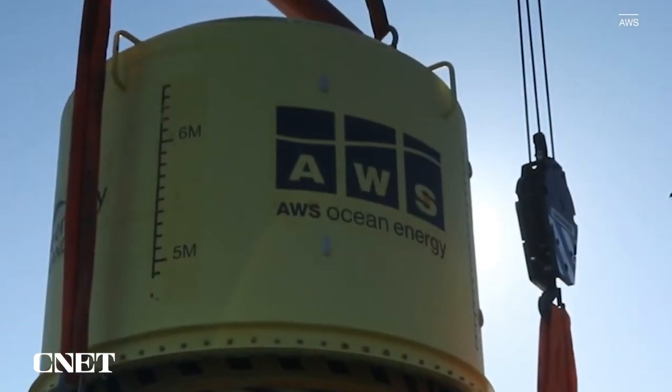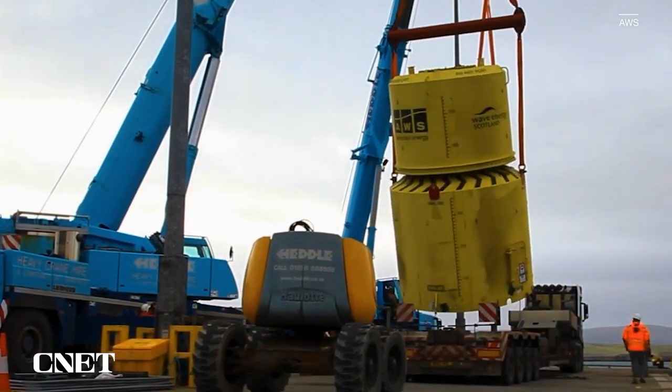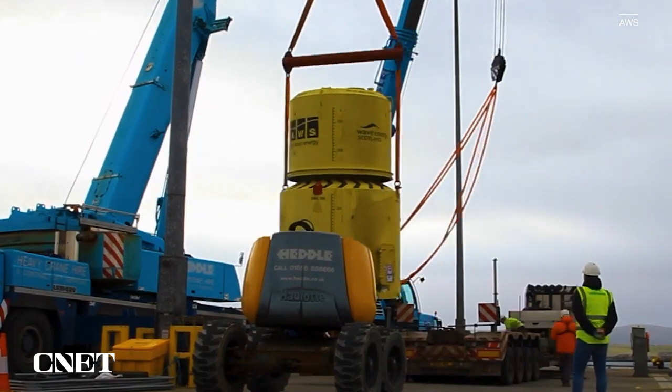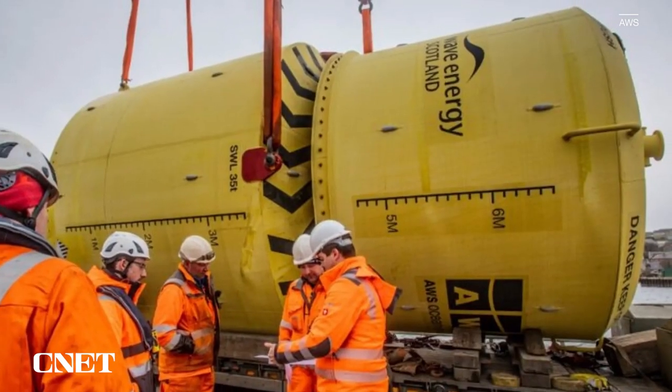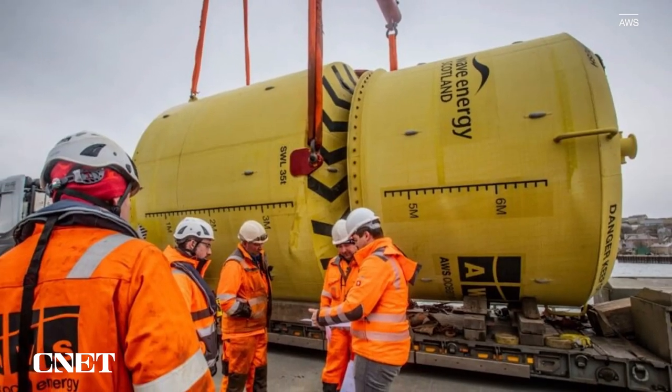AWS calls WaveSwing a submerged wave power buoy. At 7 meters tall and a 4 meter diameter, WaveSwing weighs in at 50 metric tons. You can get a sense of just how big it is from this photo showing the prototype on its way to being deployed.